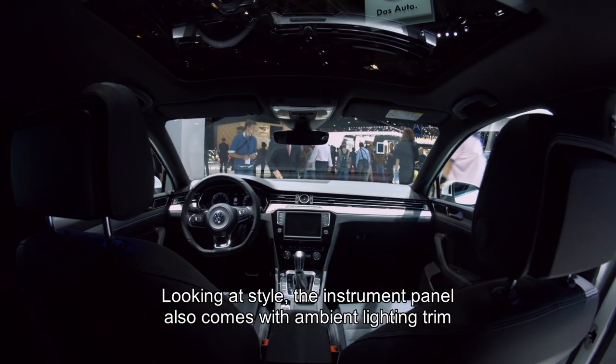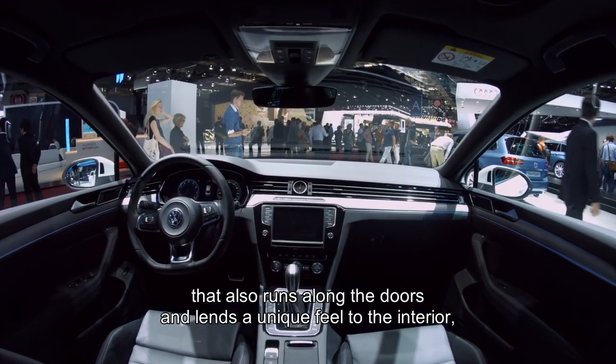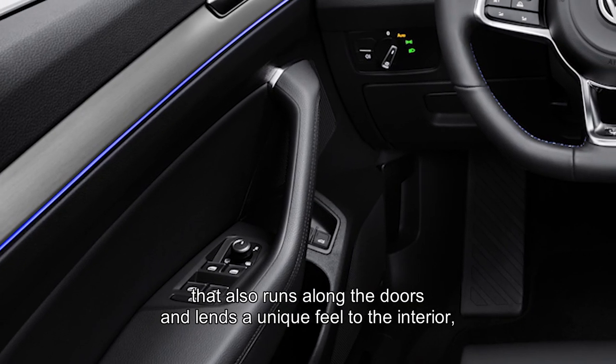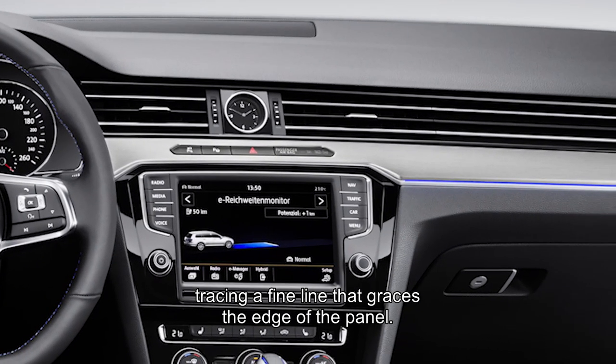Looking at style, the instrument panel also comes with ambient lighting trim that runs along the doors and lends a unique feel to the interior, tracing a fine line that graces the edge of the panel.